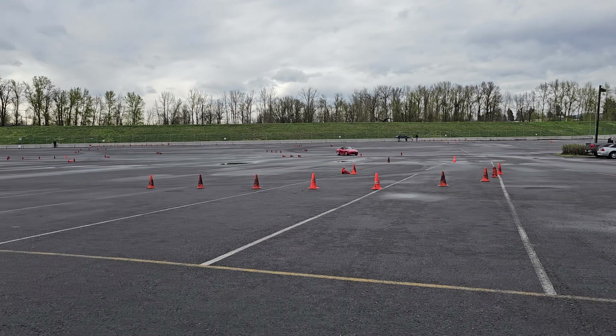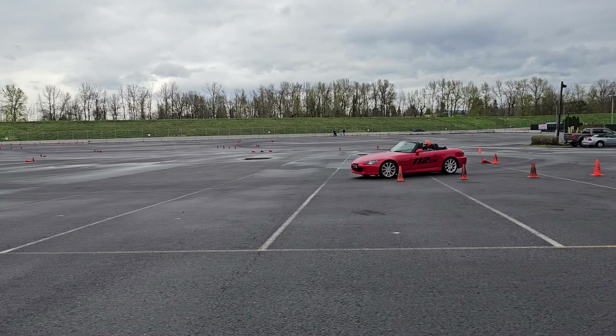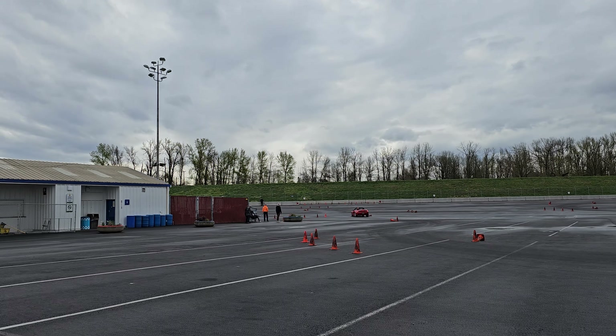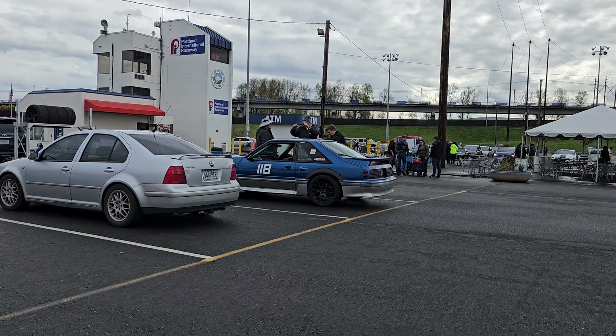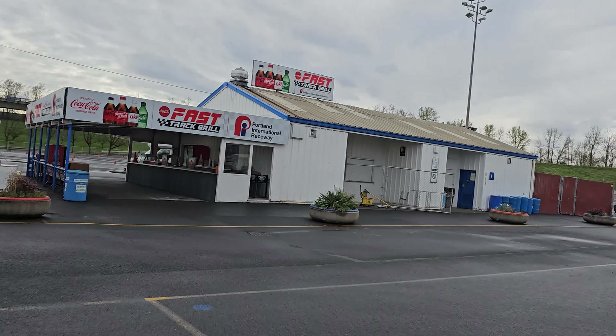We are most of the way through run one of three. It dried up a lot. David's got his Hoosiers on — he is planning for some sun. If not, he's gonna be sliding.